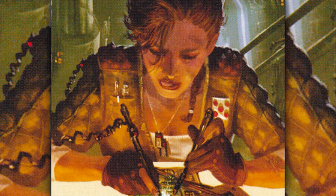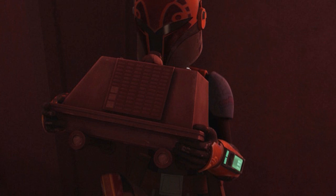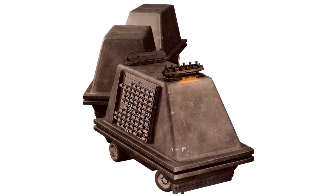They purposefully designed this droid to look like a small, pet-like creature. They believed that consumers would find this design cute, and they went on to produce billions of these droids.